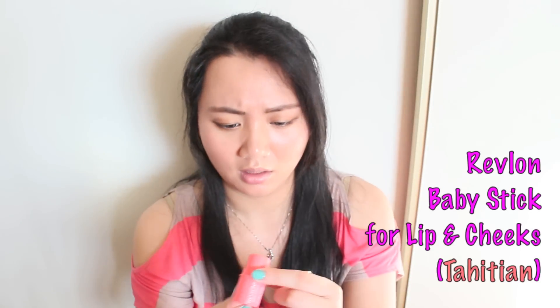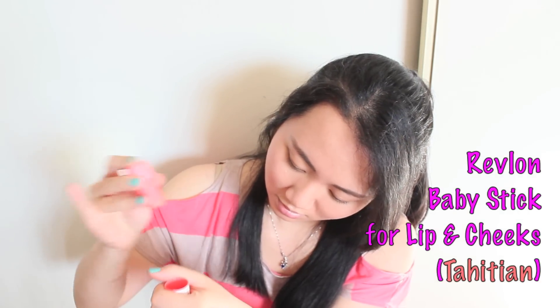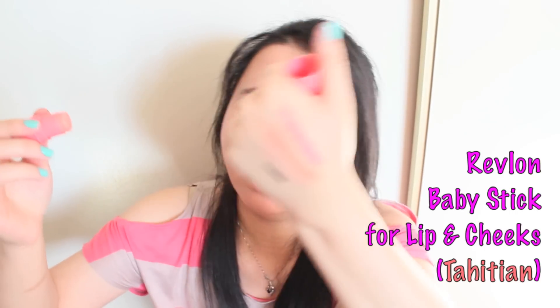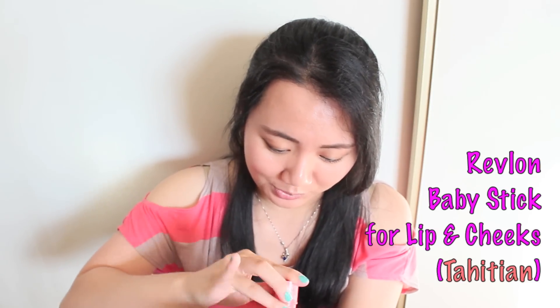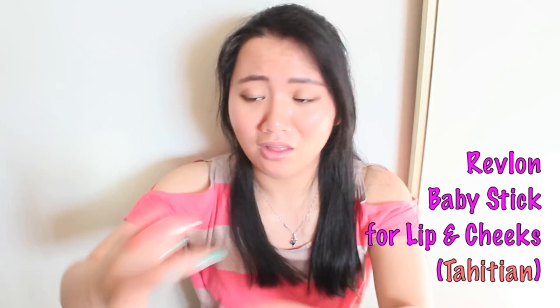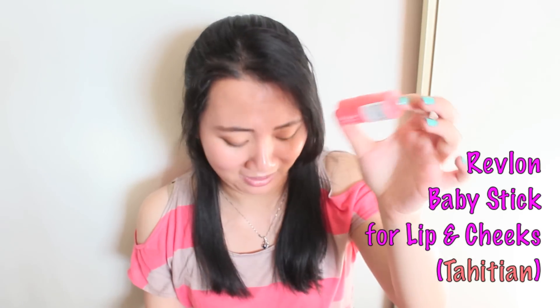Next thing I want to share is also from the new Revlon line — it's the Baby Stick for lips and cheeks, in a coral color. Let me do a swatch for you guys... it's not showing any color at all. Seriously, it can't even do anything. This color is a miss — this whole line actually is a miss for me. I'm trying to swatch it multiple times and it just doesn't give any color, just a tiny tint. It's not pigmented at all. You basically have to use a lot of this to get any color. So definitely not recommending this — when the new Revlon Baby Stick line came out, don't bother with it.